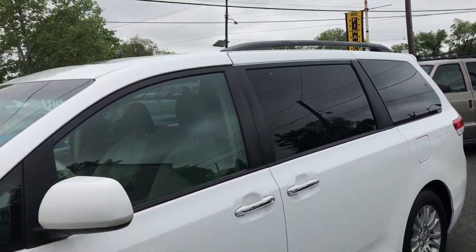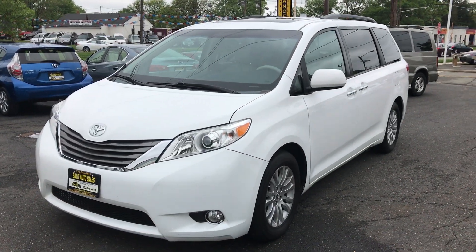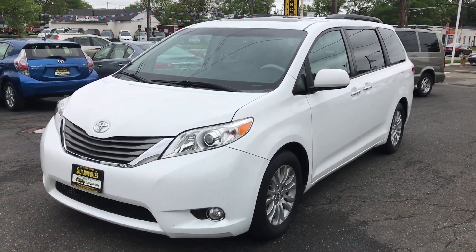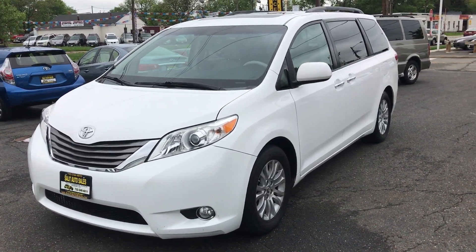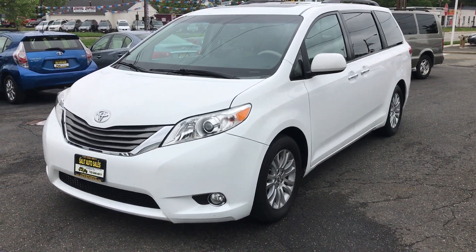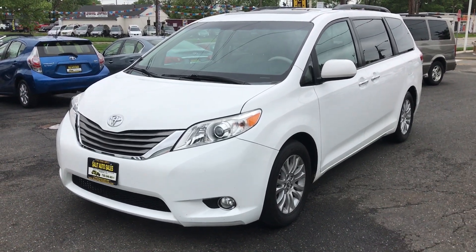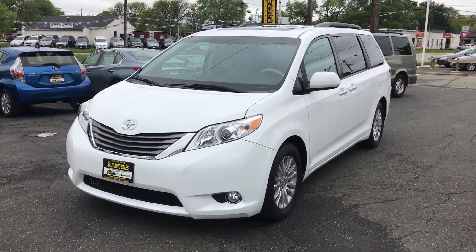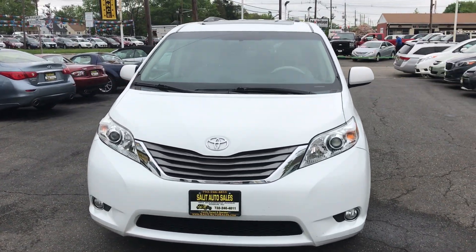You can go to our website to see more still photos at www.saladauto.com. You can call us at 732-246-4811 with any questions you might have. You can chat with us on our website as well. The best way to experience this van is to come on down and take it for a test drive. I guarantee you won't be disappointed — I look forward to seeing you. Have a great day.